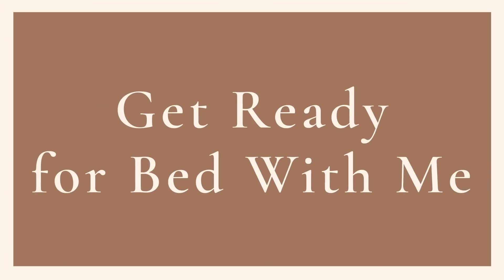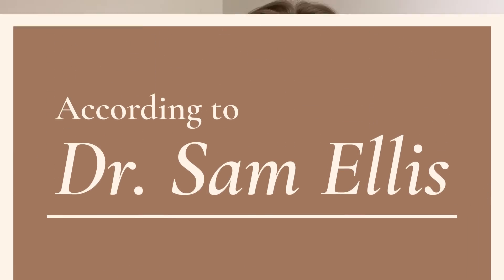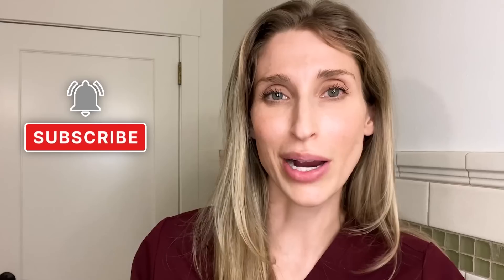It's time to wind down for the night, so I thought I'd take you through a typical bedtime routine with me on a weekday as a dermatologist. If you're new, so happy to have you here. I'm Dr. Sam Ellis. I'm a board-certified medical and cosmetic dermatologist in Northern California, and I'm here to help you understand your skin and find products that work for you. Give this video a thumbs up and don't forget to subscribe to the channel.